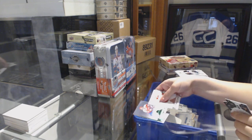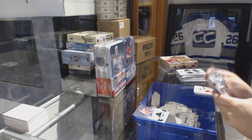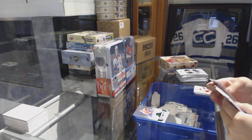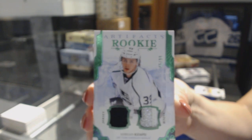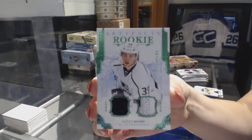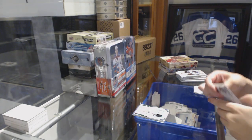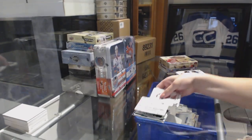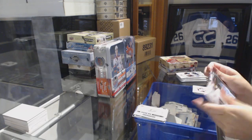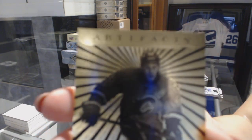Emerald number 99 of Mike Gartner for the Washington Capitals. We've got a rookie jersey patch, Emerald number 99 for the LA Kings, Adrian Kempe. Rookie redemption of the Anaheim Ducks. We've got an Orem for the Calgary Flames, Sean Monaghan.